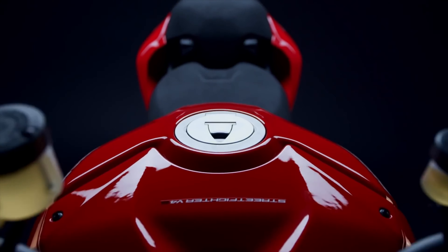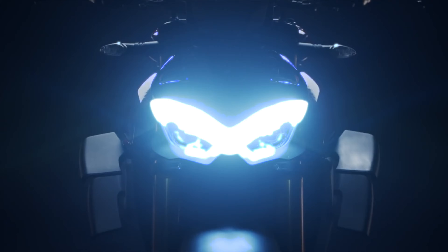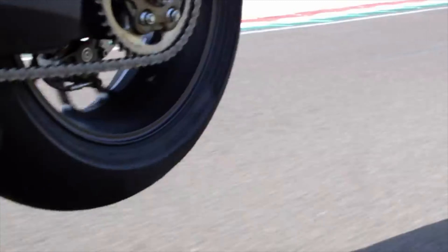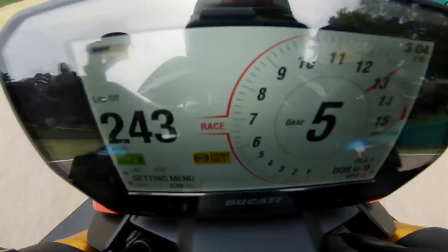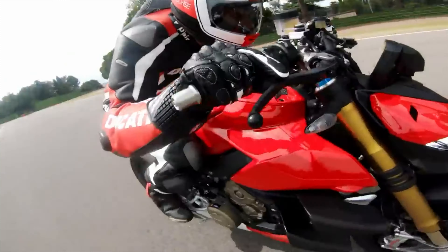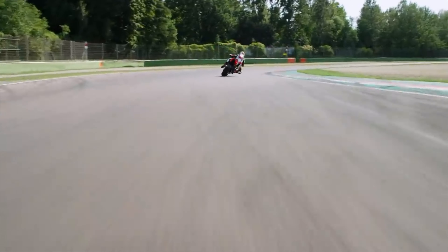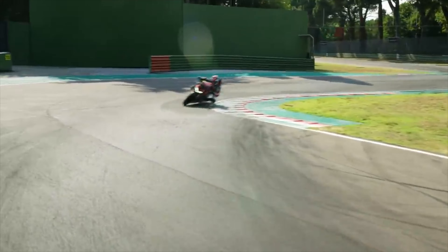You get Brembo M50 monoblock calipers and an up-and-down quickshifter from the Panigale, and it comes rolling on forged Marchesini aluminium alloy wheels. You get all the Ducati Italian exotica of the Panigale but with a more livable and practical riding position — it even has biplane wings to help keep the front wheel planted. The V4S has an outstanding electronics package including three rider modes, cornering traction control, cornering ABS, wheelie control, slide control, launch control and engine braking management, all configurable right on the dash with a few thumb movements via the user-friendly interface.